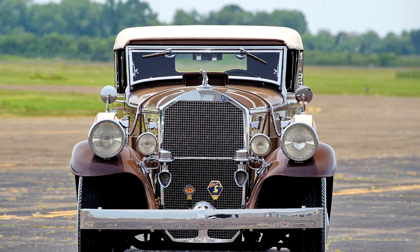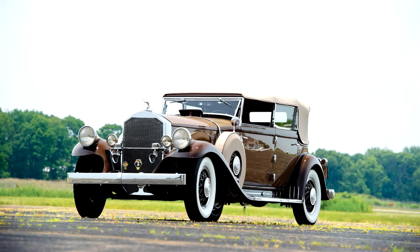Engine: L-head, straight 8, pressure feed engine lubrication, 385 CID, 132 BHP at 3000 RPM. Gearbox: 4-speed manual. Suspension: semi-elliptic leaf springs front and rear. Brakes: 4-wheel mechanical drum.